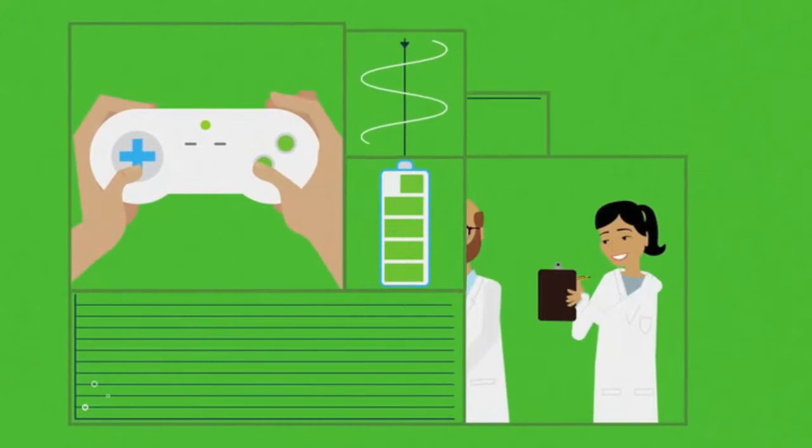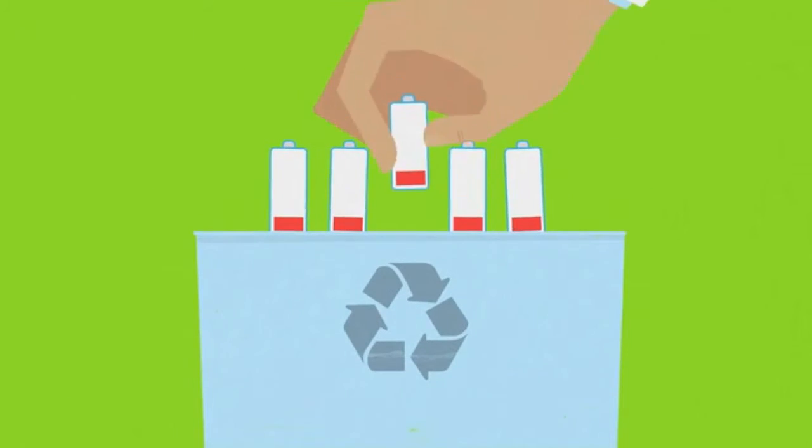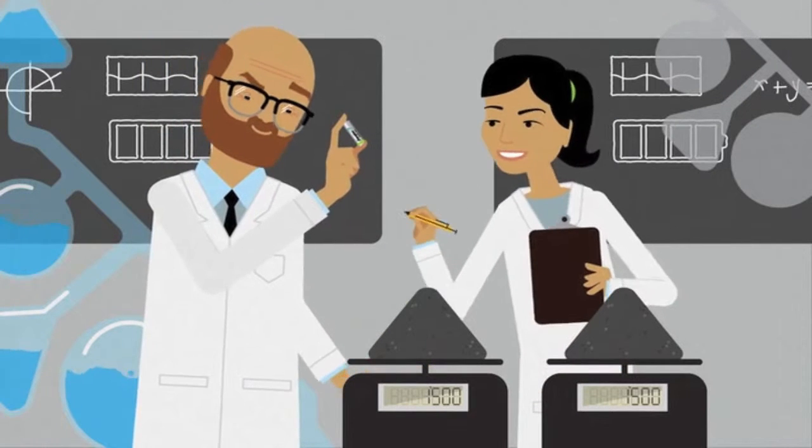At Energizer, being first means taking responsibility for how what we create changes the world. With Eco Advanced, we're innovating all new ways to make those changes positive ones.